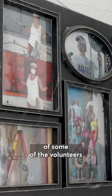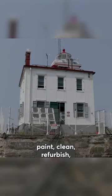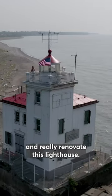I keep a wall here of some of the volunteers who've come in along the way to help me paint, clean, refurbish, and really renovate this lighthouse.